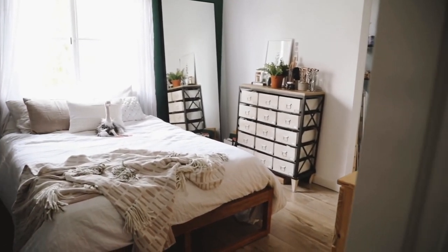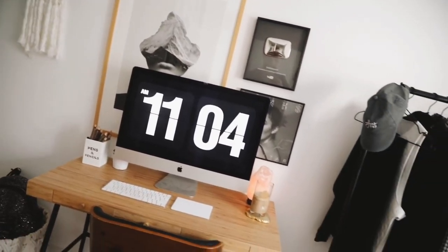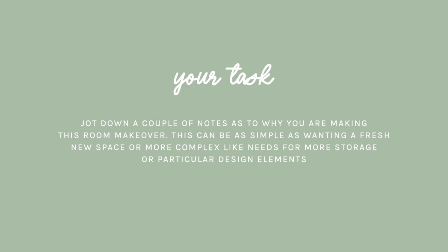That was my primary source of inspiration. Being able to jot down a couple of notes as to what prompted you to want to do a room makeover is a great starting off point, because those are the key things you need to change in your space. From there we're going to move into step number two.